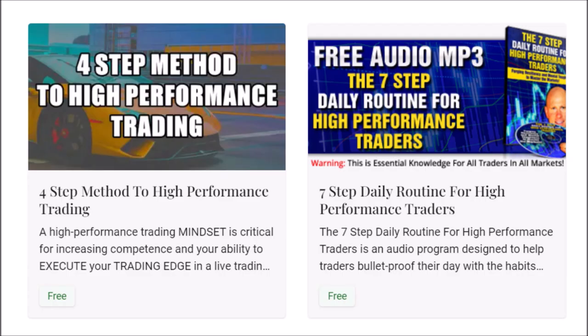For traders that have emailed and asked, the links for the free downloads are in the description box below. Just click on the link or copy and paste it into your browser. The four-step method to high-performance trading and the seven-step daily routine for high-performance traders — create the rituals, the mindset, and the winning attitude to master the markets. Bulletproof yourself with your daily routine and your habits. Force yourself to be getting 1% better every single day.